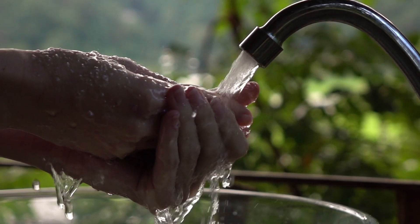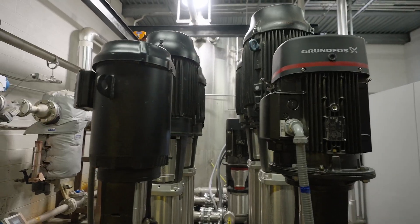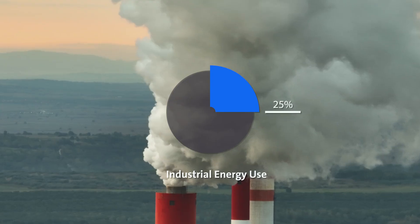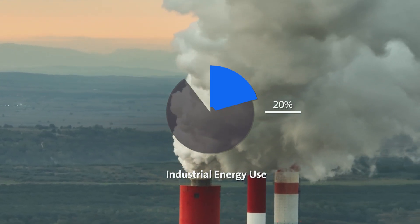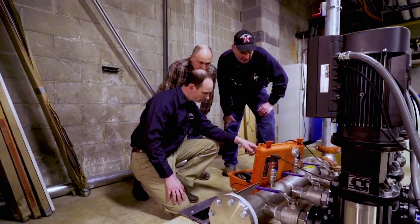At Grundfos, sustainability is at the heart of everything we do, and saving energy through smarter, more efficient pump technology is key. Pump systems account for a staggering 25% of industrial energy use in the United States. Non-optimized pumps consume nearly two times the power of an optimized pump solution.